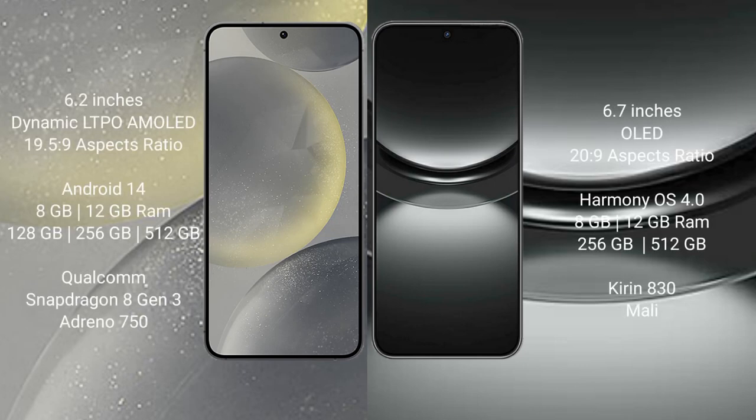Samsung Galaxy S24 comes with a 6.2-inch Dynamic LTPO AMOLED display and an aspect ratio of 19.5:9. Huawei Nova 12 comes with a 6.7-inch OLED display and an aspect ratio of 20:9.